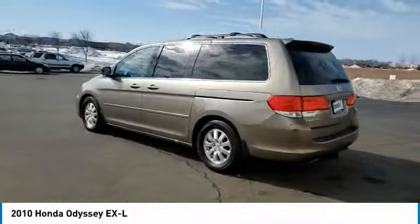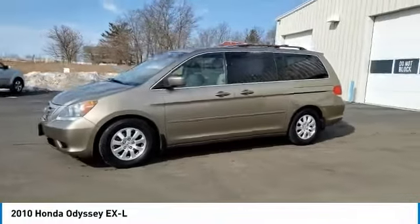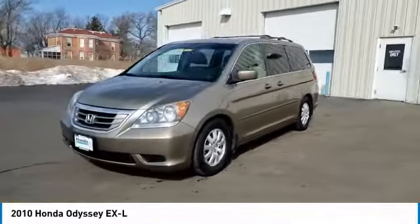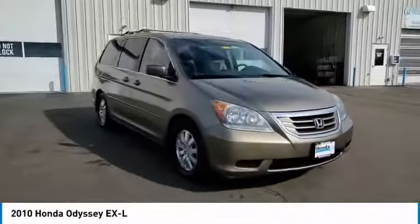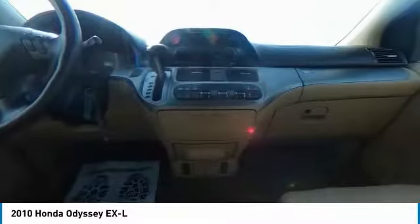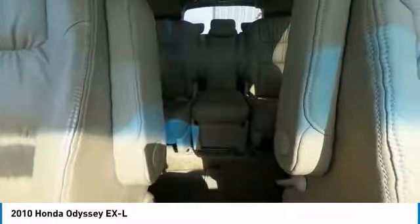Here are some of this vehicle's great options: electronic stability control, brake assist, traction control, remote keyless entry, four-wheel disc brakes, power moonroof, speed control, rear window defroster, security system, low tire pressure warning. This beauty is sure to make you the talk of the neighborhood,